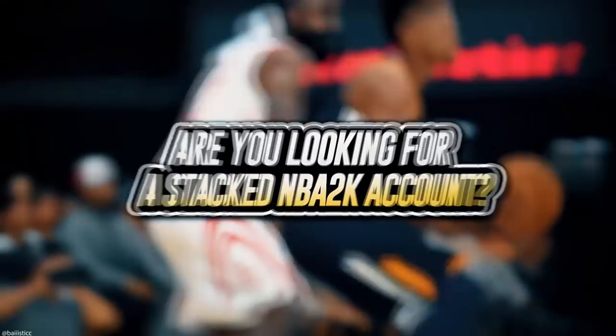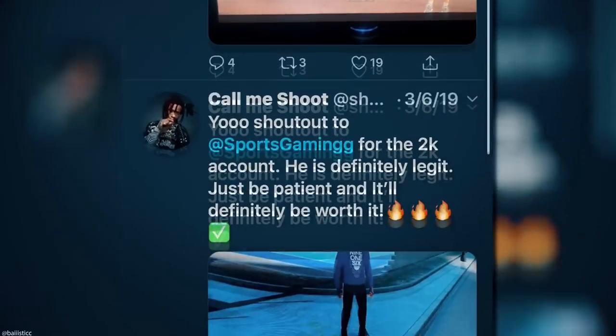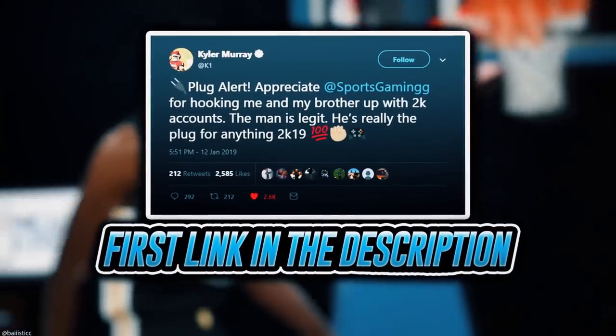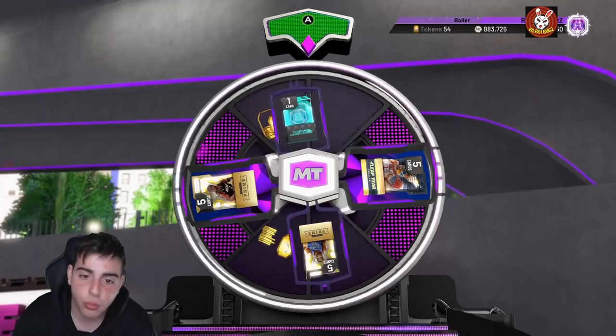If you're looking to buy a stacked NBA 2K account with max badges and more, visit sportstmb.com. He has been in the community for years and has hundreds of reviews. Click the first link in the description to get your account today. Alright, here we go — we're gonna spin the wheel and then go over some locker codes.